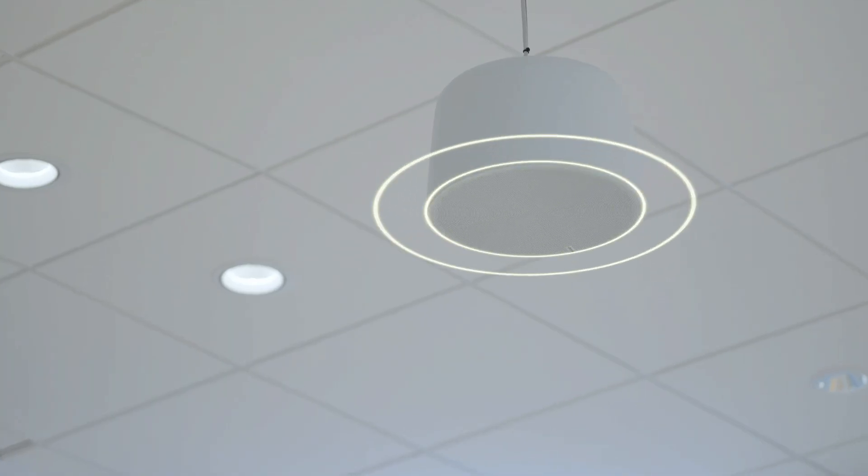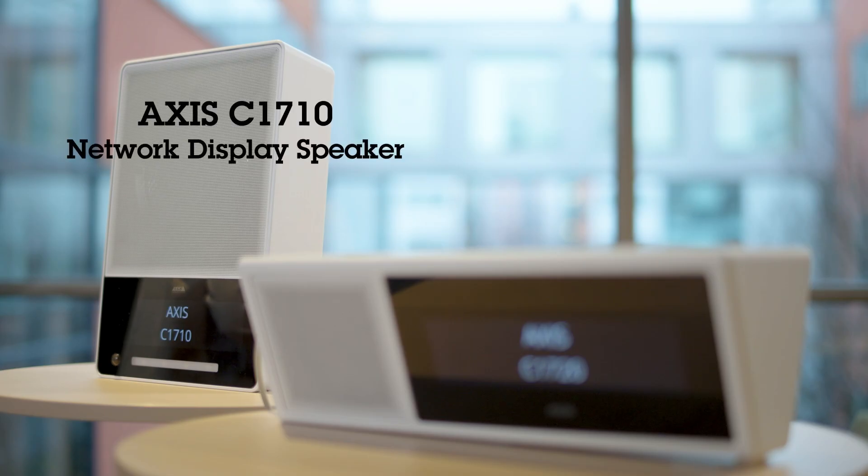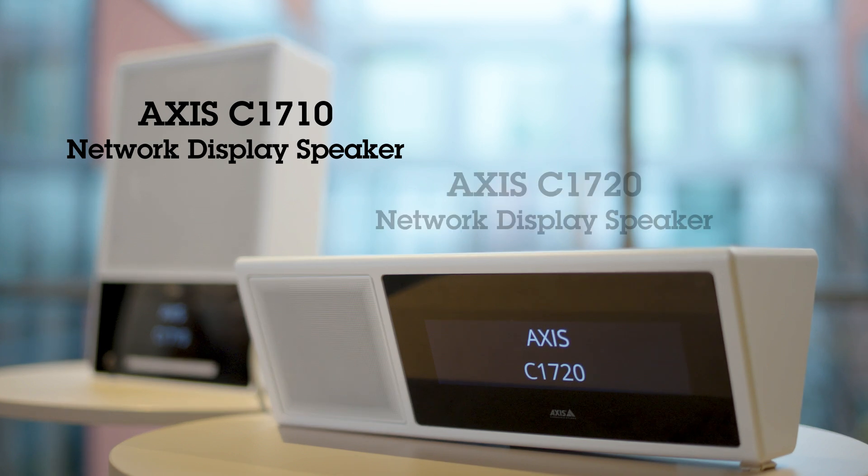Communicating through a public address system is a powerful way to get a message across. By combining a spoken message with a strobe light and visual text display, AXIS network display speakers offer a more inclusive and effective method of communication. These are the new AXIS C1710 and C1720 network display speakers, the ideal choice when you need to ensure your messages can be both heard and seen.